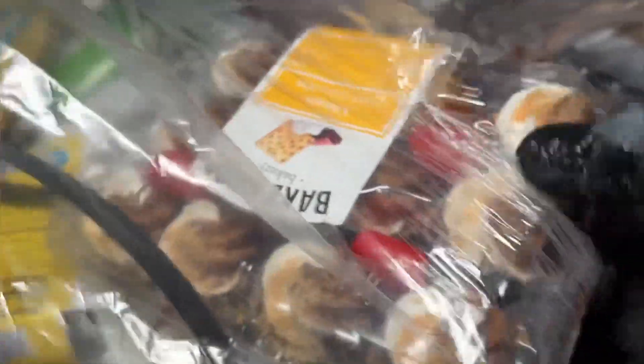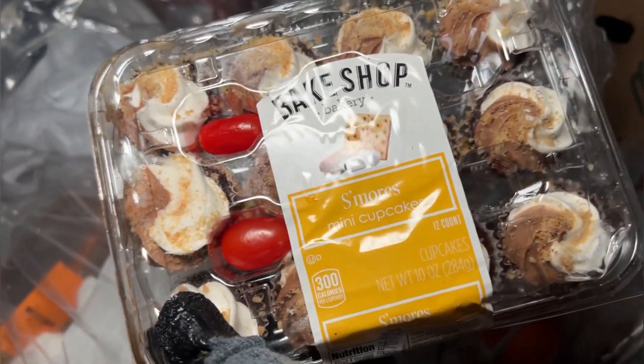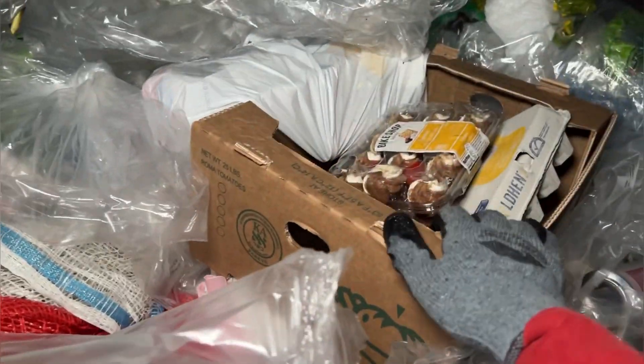Look at those! I need those in my mouth right now. I can't get them — I'm going to use a finger. Alright, here we go. S'mores mini cupcakes with tomatoes? Yes! That's exactly what I've always wanted! I'm going to have a great night now. A very great night.